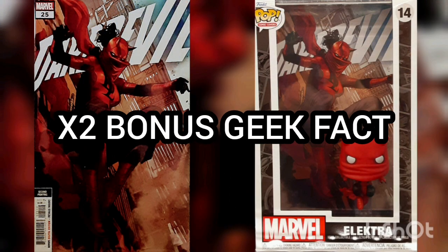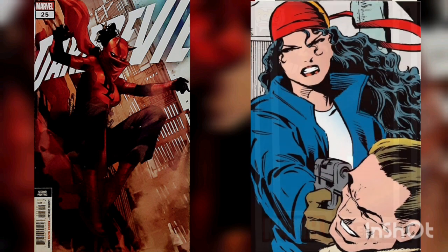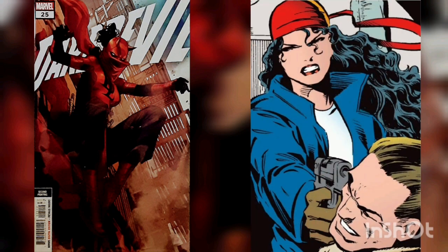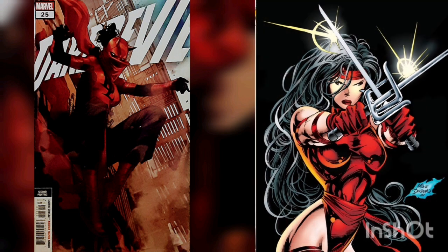Another Bonus Geek Fact: Electra and Daredevil have a long and sordid past. For years, Electra worked as a bounty hunter and assassin for hire. After taking a contract in New York City, she crossed paths with Daredevil, who she learned to be Matt Murdoch. Daredevil disapproved of her chosen profession, but they still cared deeply for each other. The relationship changed when she became Wilson Fisk's chief assassin in place of Bullseye.